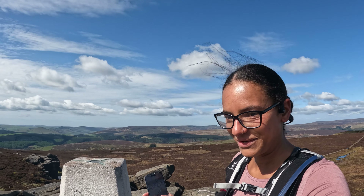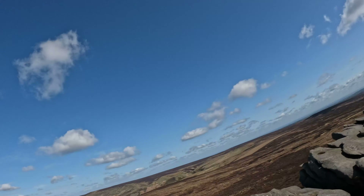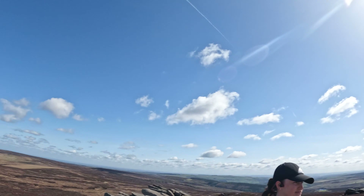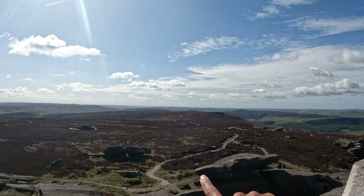So we've made it to Derwent Edge and just took some photos — the views are just incredible. About five kilometres in, and we're going to head all the way down there onto Derwent Edge. Let's go.